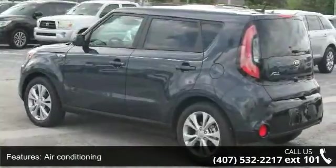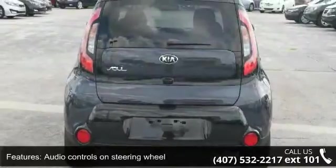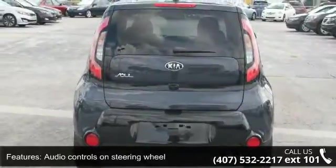Bluetooth, clock, and radio display, cruise control and external temperature display. This vehicle shows low mileage and has a smooth ride.